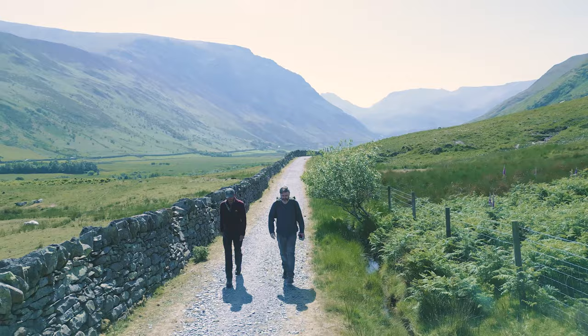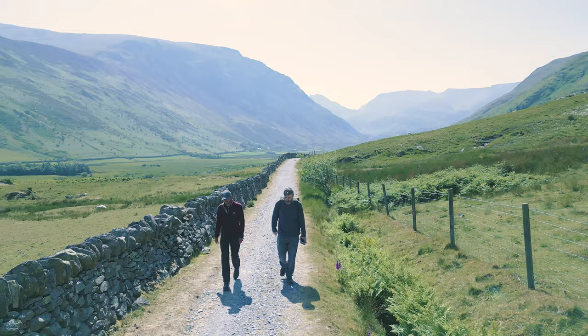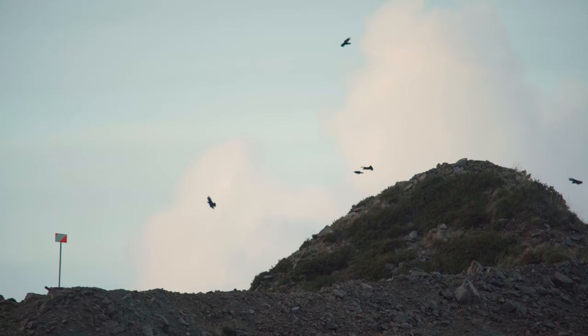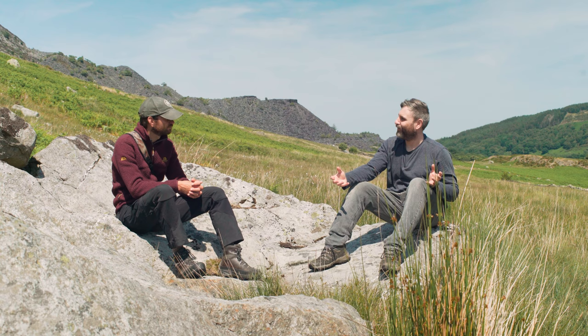Naturally, choughs nest in cavities on cliffs or in sea caves. However, in the Carneddau they've taken advantage of the human influence on the landscape, so you'll find them nesting in quarries. The quarry activities basically create artificial nesting sites for choughs.